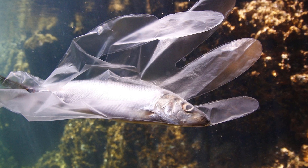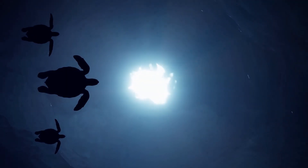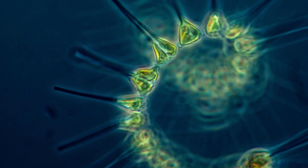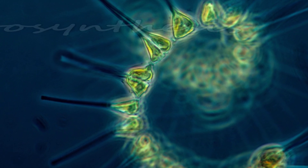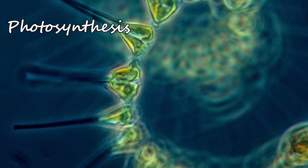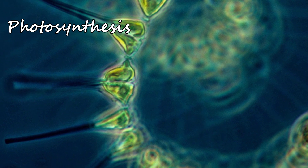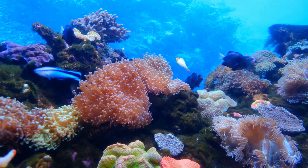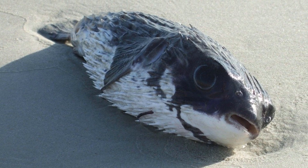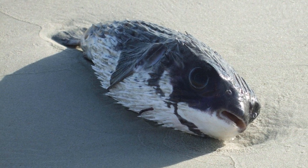As more plastic accumulates in the oceans, it may block sunlight from reaching marine organisms. Marine plants like the phytoplankton depend on this sunlight for photosynthesis, through which they release oxygen. Without proper sunlight they might die. Since they form the base of the marine food cycle, it can lead to starvation of many organisms. Marine plants like these are also responsible for the production of around 70% of the world's oxygen, so you can imagine how important they are to all life on Earth.